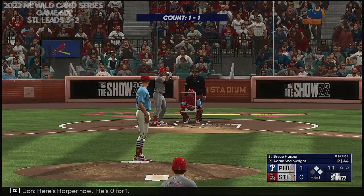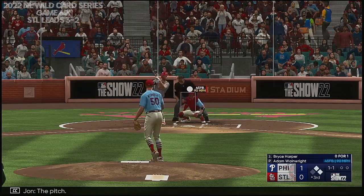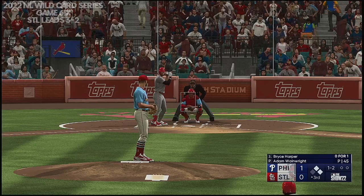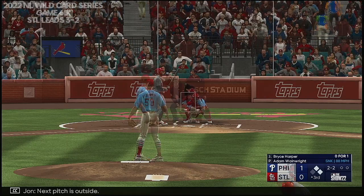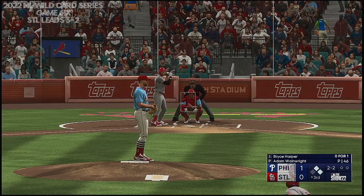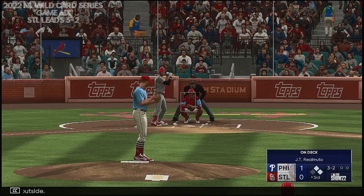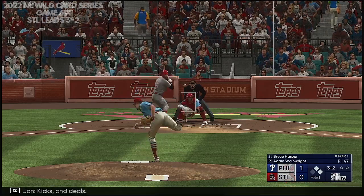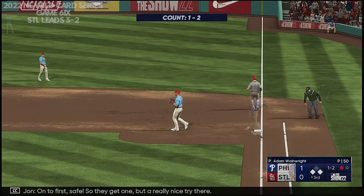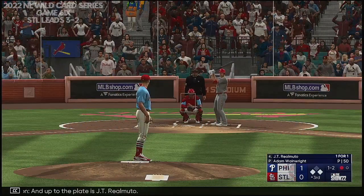Here's Harper now — he's 0 for 1. The pitch — that one fouled off. Next pitch is outside — now two and two. Kicks and deals. Ground ball right side — what a stop, off-balance feed. There's one on the first save, so they get one, but a really nice try there. And up to the plate is JT Realmuto.